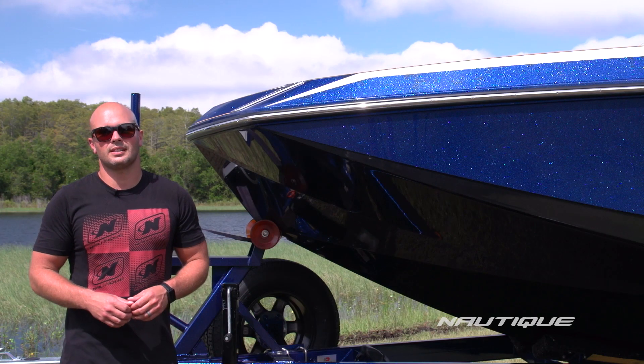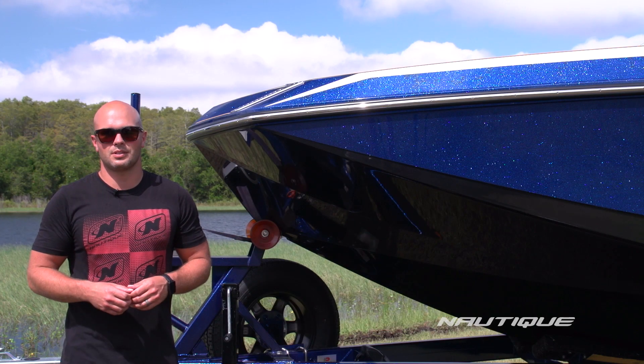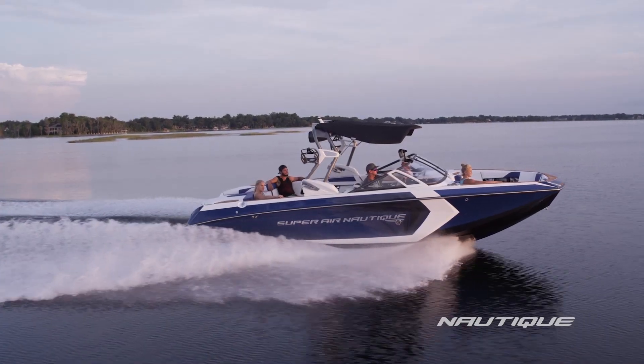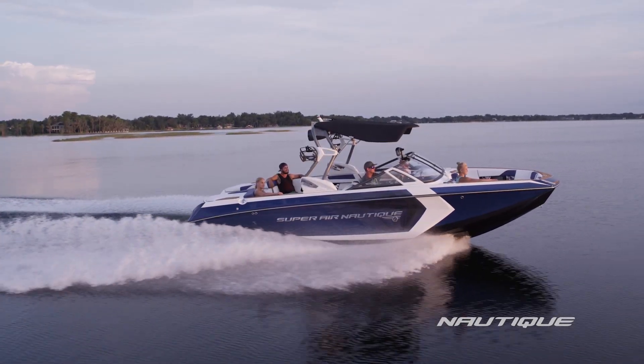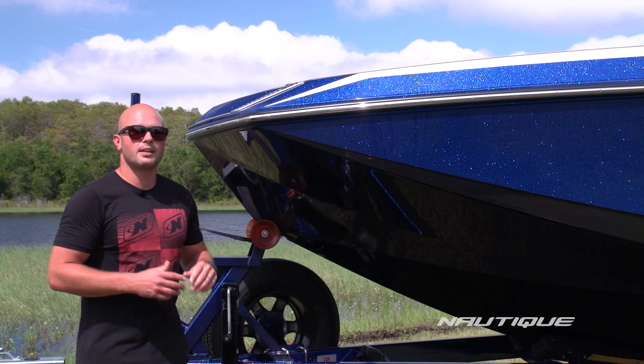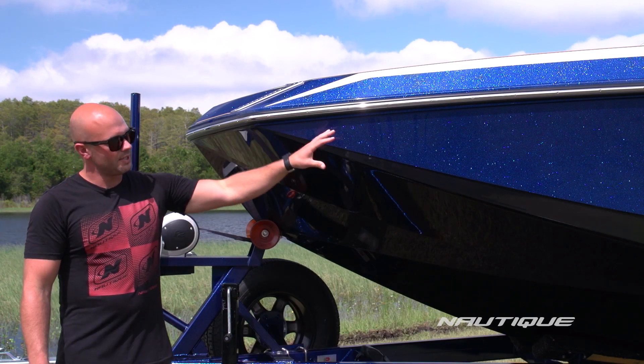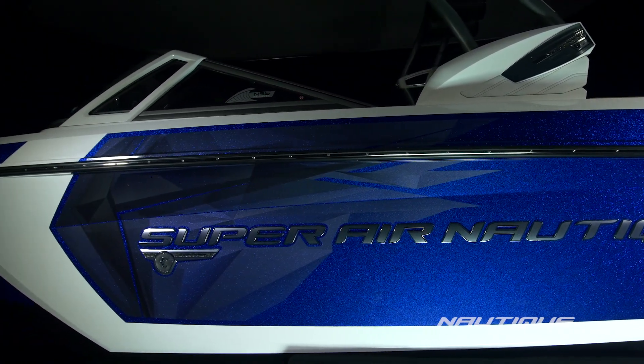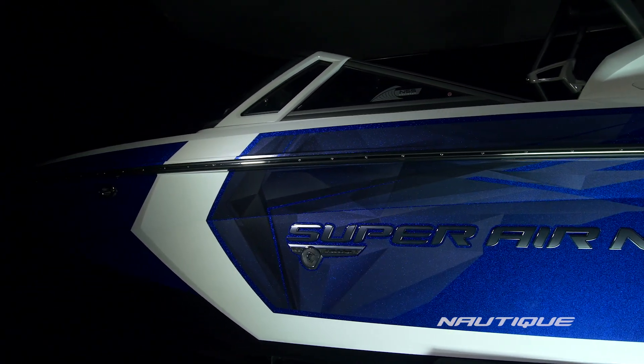New for 2016 are some really cool hull features on the G25. We have a new steeper stem angle in the front to give it a unique look. We've added spray diffusers into the bow area to give you an even drier ride, and we also have these cool three-dimensional hull styling lines on the side of the boat that deliver a visual message of progression.